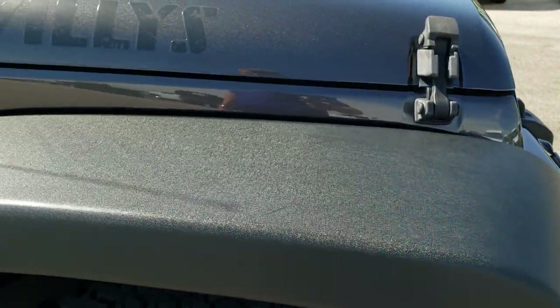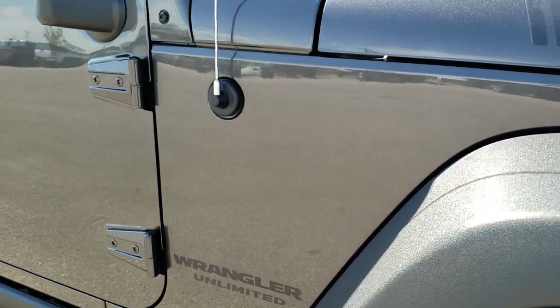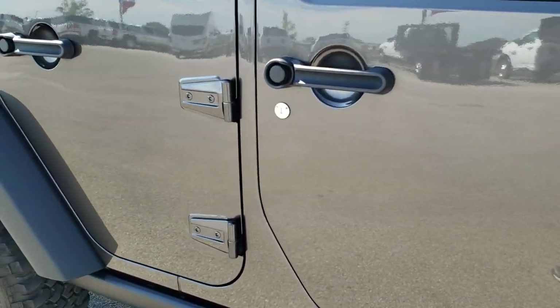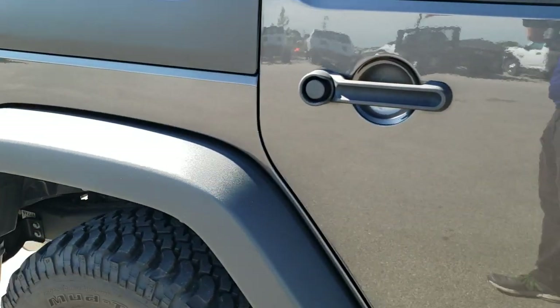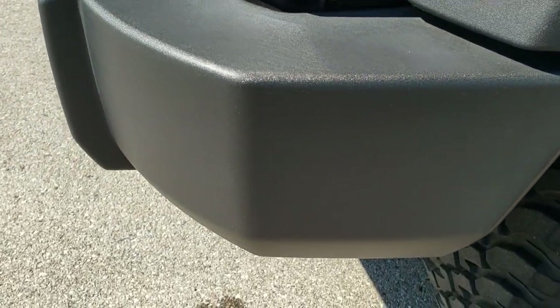Down this side of the vehicle, very, very clean. You get the Willys decals, the blacked out Wrangler Unlimited. Down the rest of this side, very, very clean — no dents, no dings, no scuffs, no scrapes.